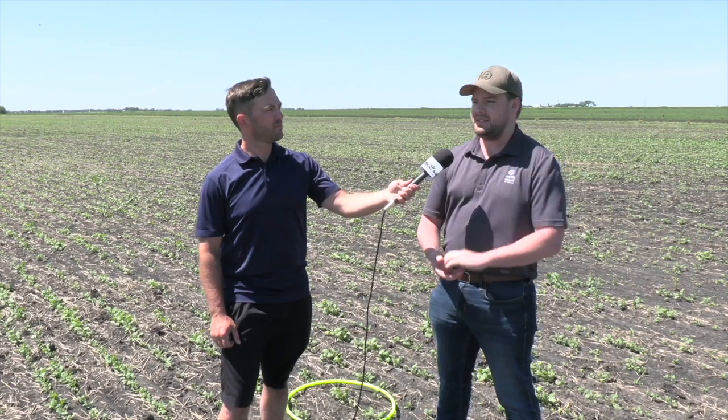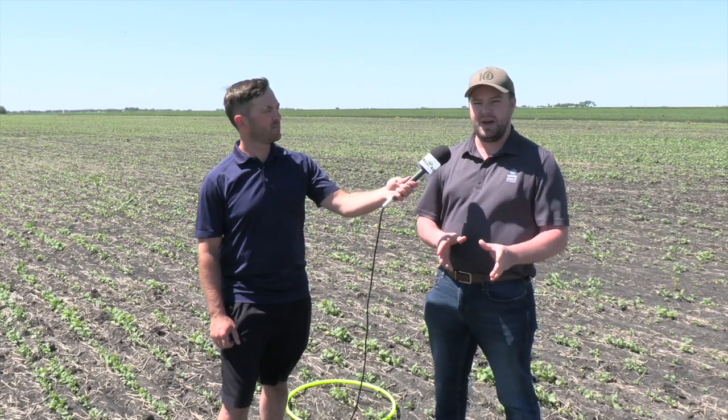A thin stand also impacts maturity. If you have a thinner stand, that's going to cause your canola to branch out more to occupy the space. Canola is a very plastic crop, so it will fill in those gaps. However, because of that, you're going to have different staging with your flowering as well as at harvest time. That's going to impact your fungicide spraying decisions for proper flowering times, as well as harvesting, because you're going to have pods on your central stem maturing differently than your branching sides.